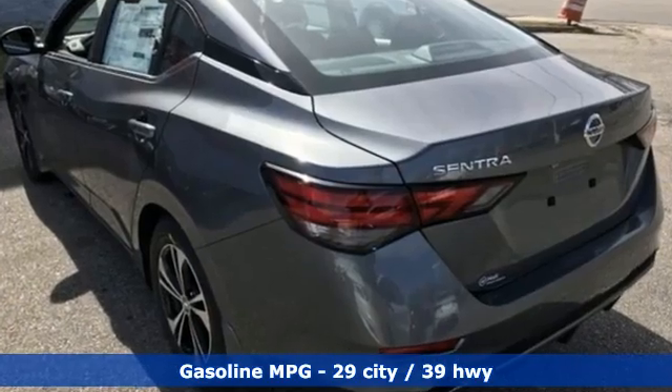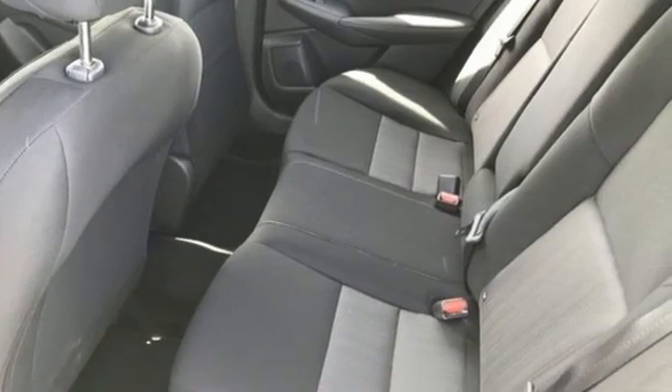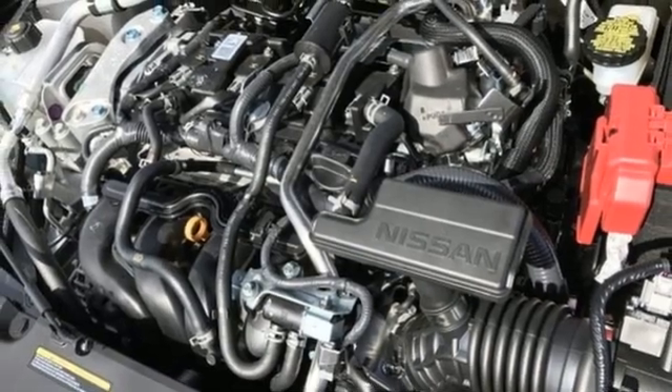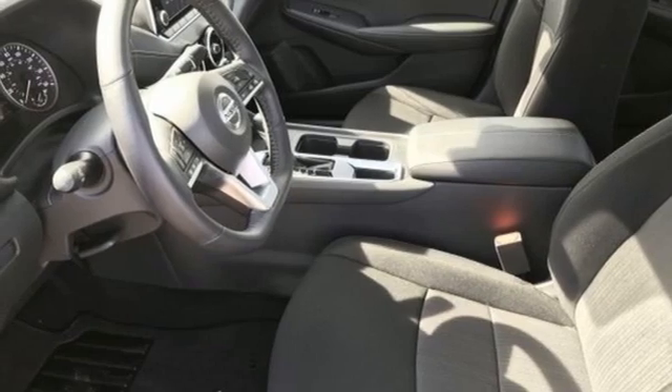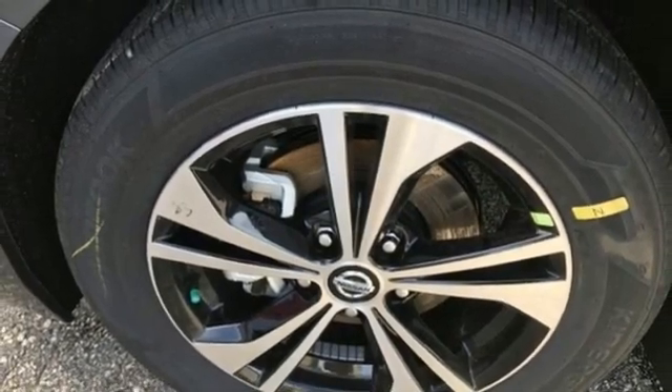Streaming audio, remote engine start, dual zone climate control, rear parking sensors, doors and push button start proximity key, manual tilting steering column, inline four-cylinder engine, aluminum wheels, gas pressurized shocks, and continuously variable automatic transmission.